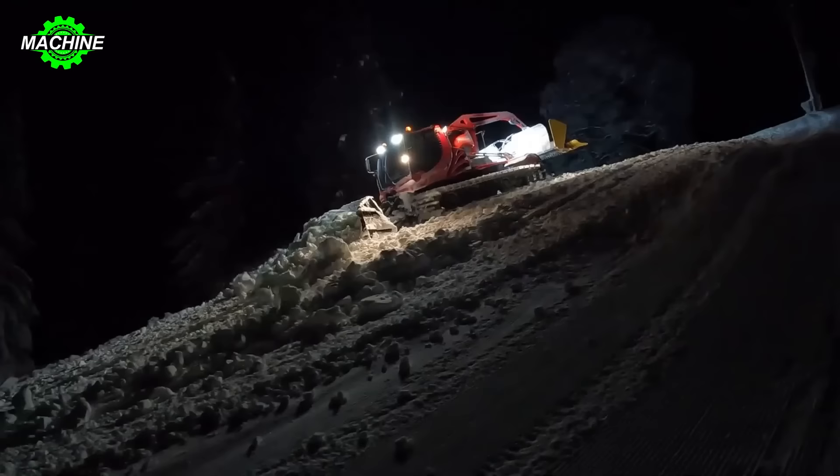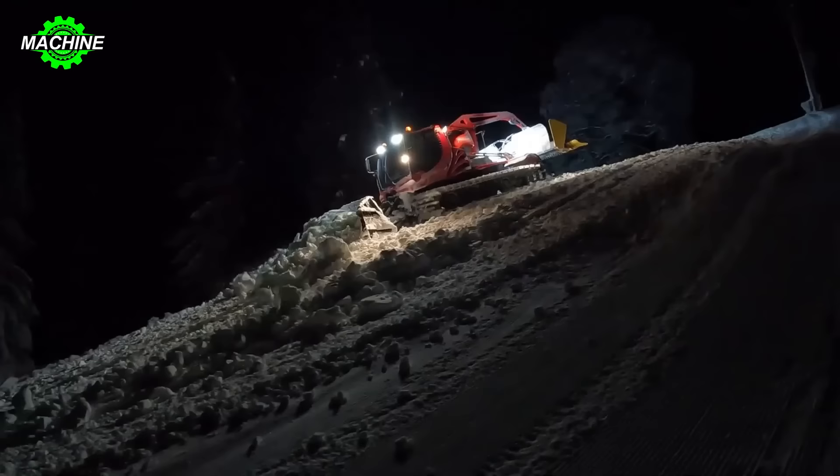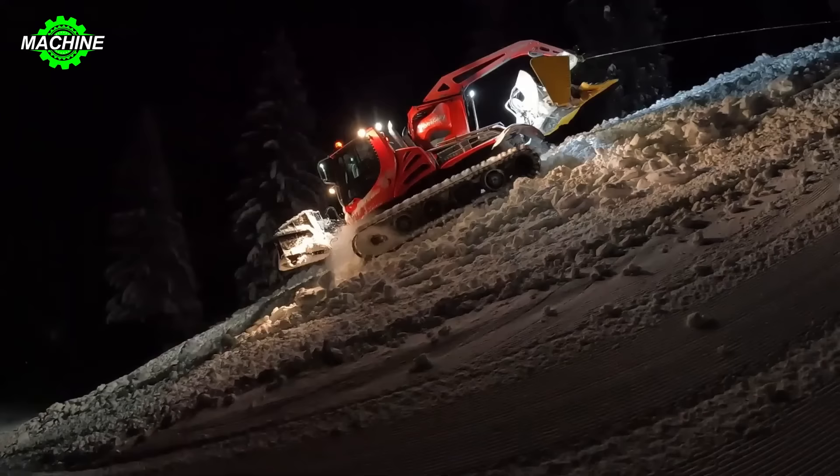This machine is also equipped with advanced technologies to control the hardness of the snow, thereby creating ideal skiing conditions for enthusiasts.